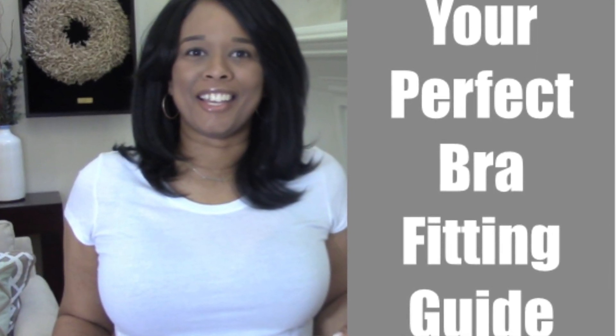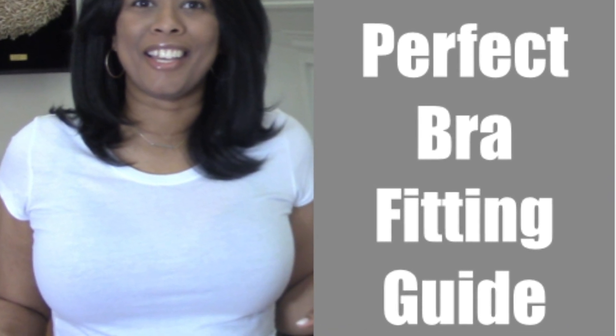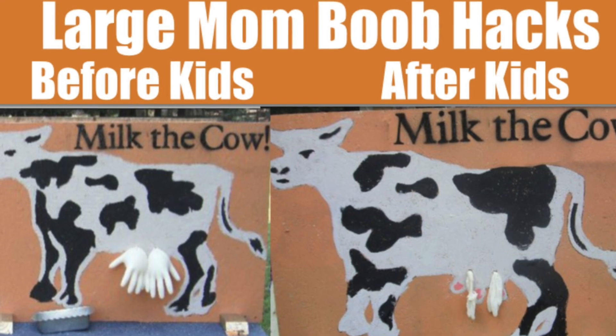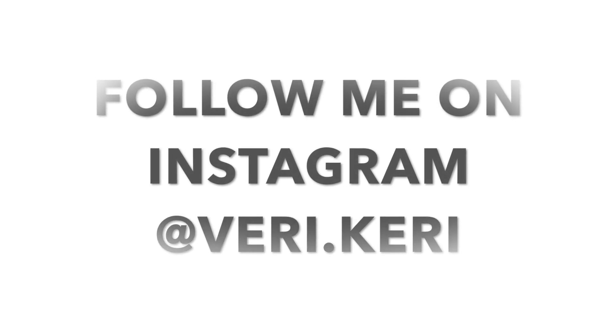Well, that's the end of this haul! Please check out my previous video — I did a video on finding your perfect bra size guide and I'll leave the link in the description box below. Until next time, I'm going to keep calm and carry on. Bye guys!